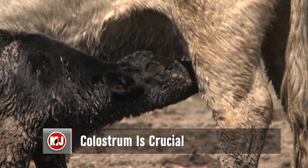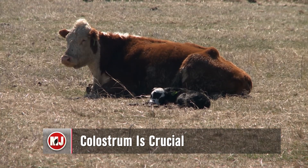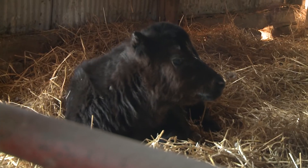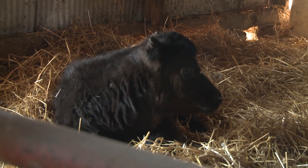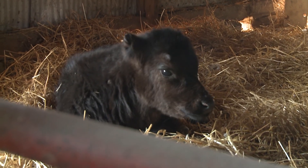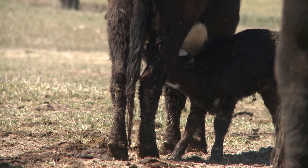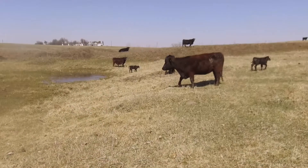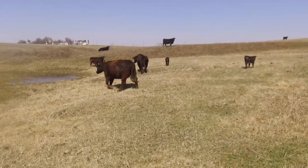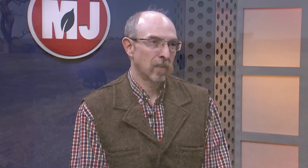With calving season in full swing, producers need to make sure they're setting their calves up for success from the moment they enter the world. And the best way to do that is by ensuring they get their fair share of colostrum before the day is done. Colostrum is the first milk that is produced by the mother cow or dam. It's extremely complex and has important immune factors and important nutrients. Colostrum is about 22% solids compared to 12% solids of normal whole milk.